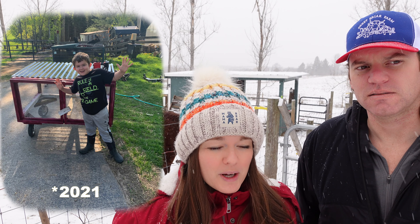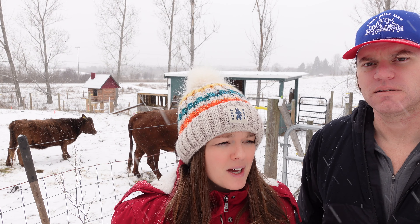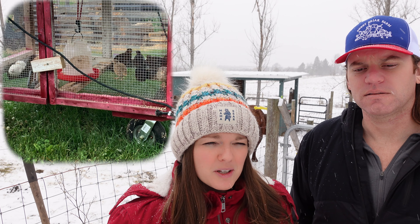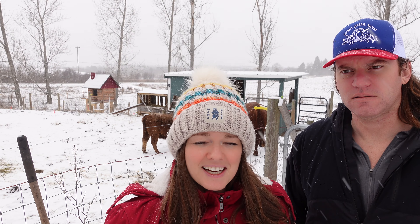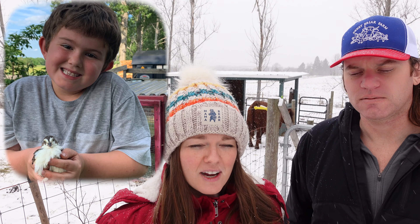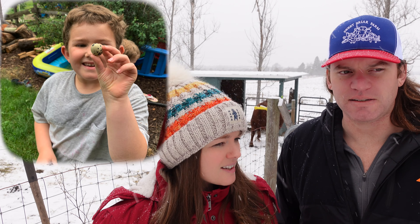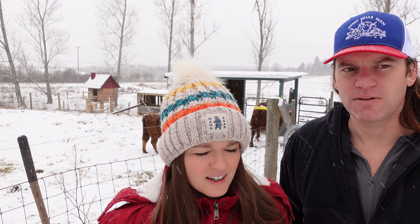We tried quail last year — Ivan got some for his birthday, loved them, and took good care of them, but we just didn't have the right setup. We expected quail to be like tiny chickens, but they're very different. This year we got a real quail cage designed for quails so we can manage them better, with proper feeders and waterers.